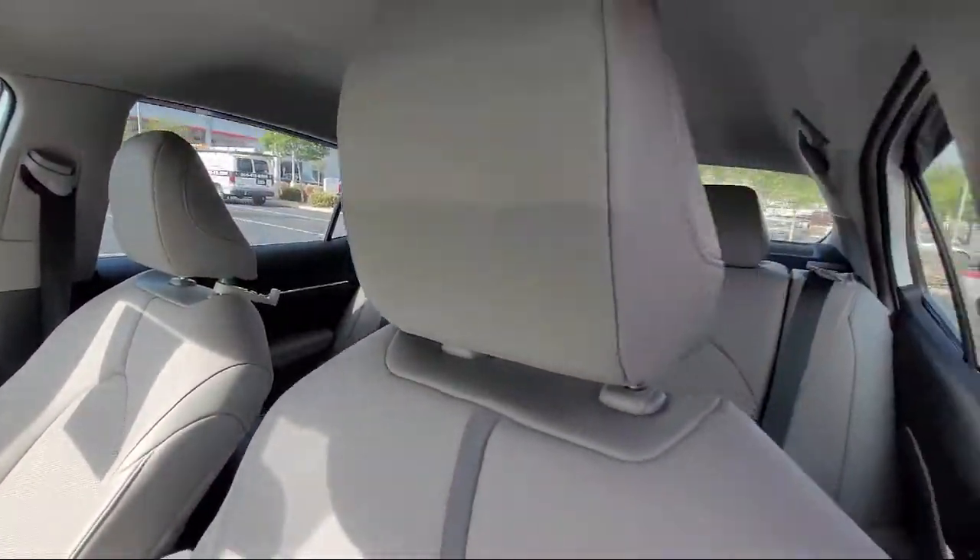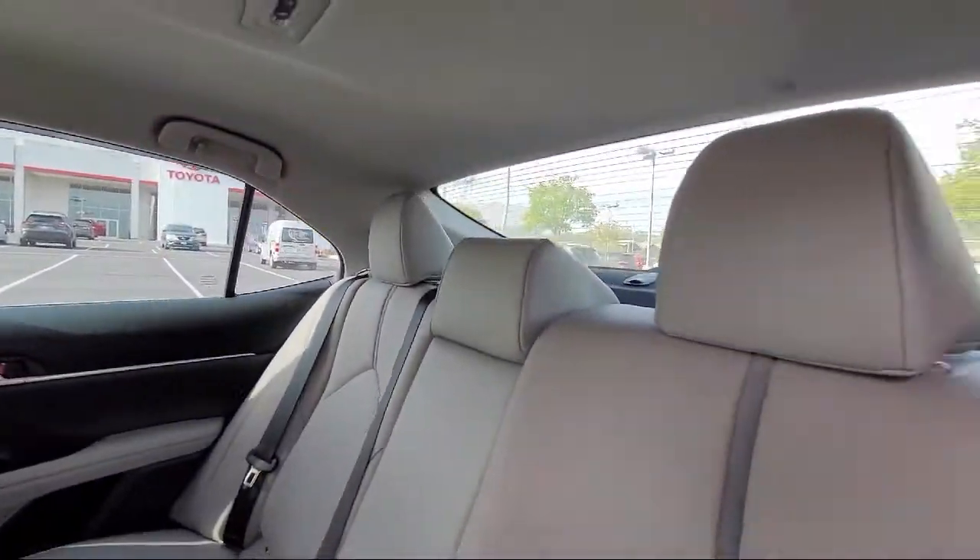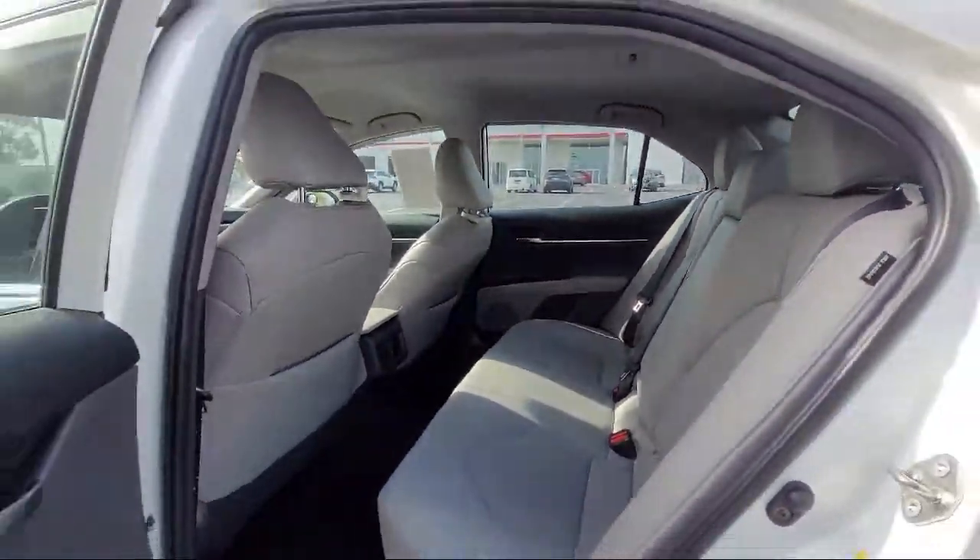It also features a Blind Spot Monitor, Heated Front Seats, Remote Start System, Leather-Wrapped Steering Wheel, and has less than 45,000 miles on the odometer.